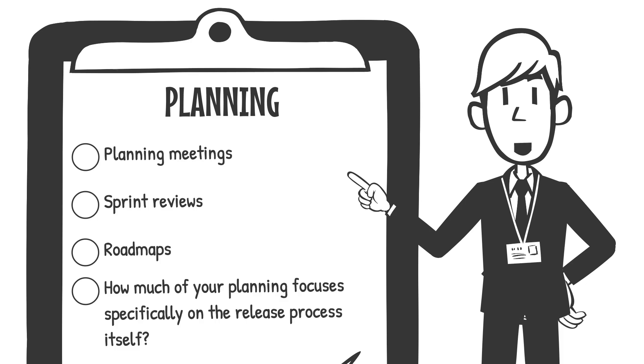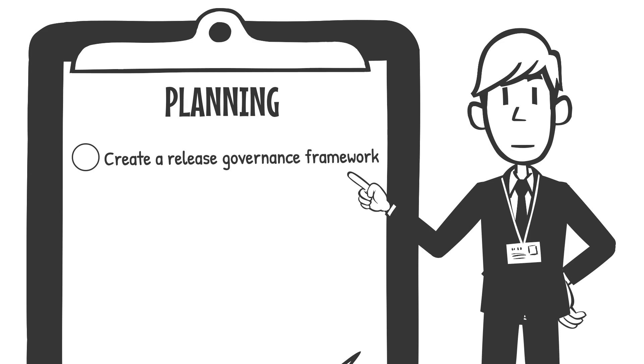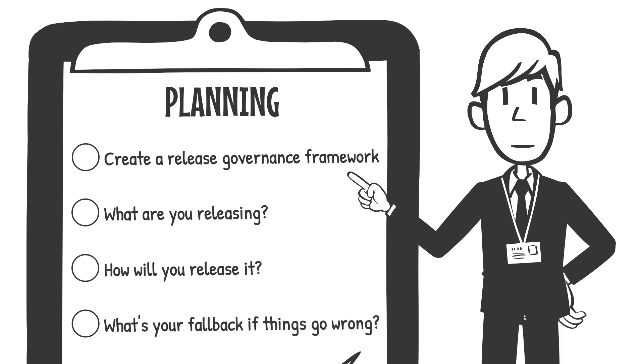Here's your first challenge: for your next release, create a release governance framework — a structured checklist that covers three key questions. What are you releasing? How will you release it? And what's your fallback if things go wrong? Splunk has a great concept here: defining your minimum viable release — knowing the absolute minimum that needs to work perfectly before the release can go live. No guessing, no cutting corners, and absolutely no 'we'll fix it in production' mindset. Also plan your environment: does your staging environment mirror production? Are all dependencies accounted for?